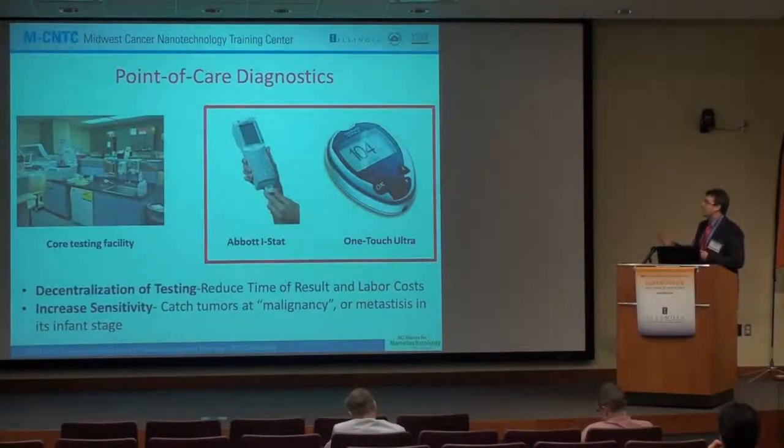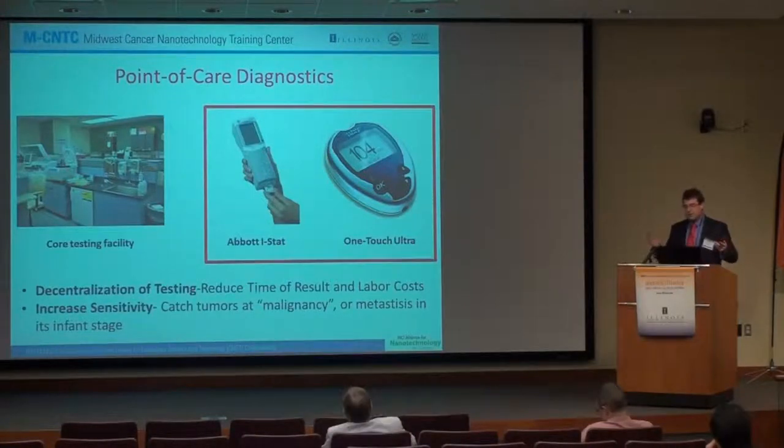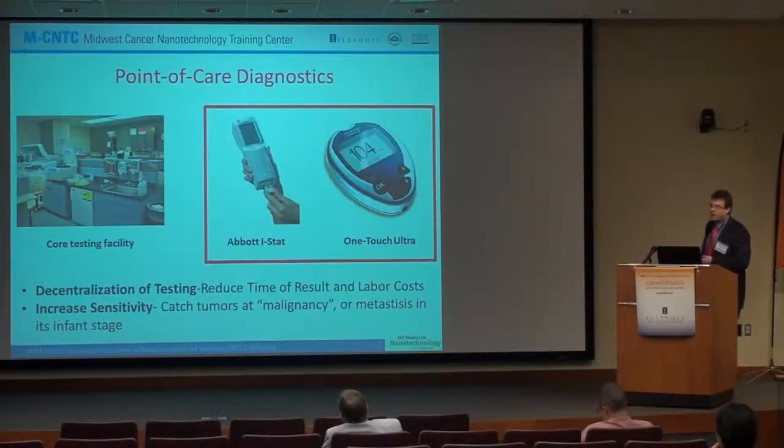Talking about point-of-care diagnostics and why people are looking into these more: there is a lot more decentralization of testing. You can get out of the core testing facility and monitor your treatment at home or in a doctor's office a lot easier, reducing time to result and labor costs. Second is increasing sensitivity — if you're able to increase sensitivity with a smaller device, you might be able to catch tumors in what they call malignancy or metastasis at an early stage where it's going to be much easier to treat.